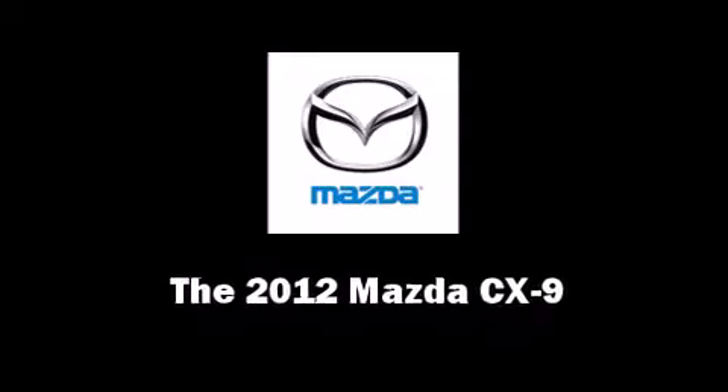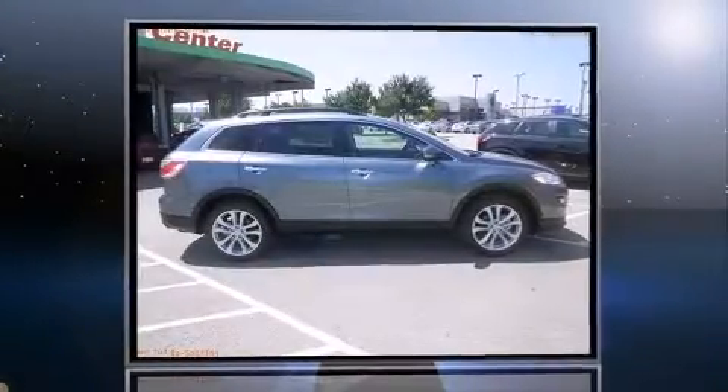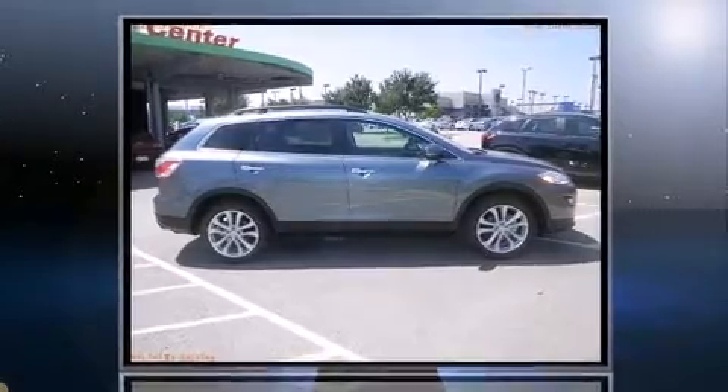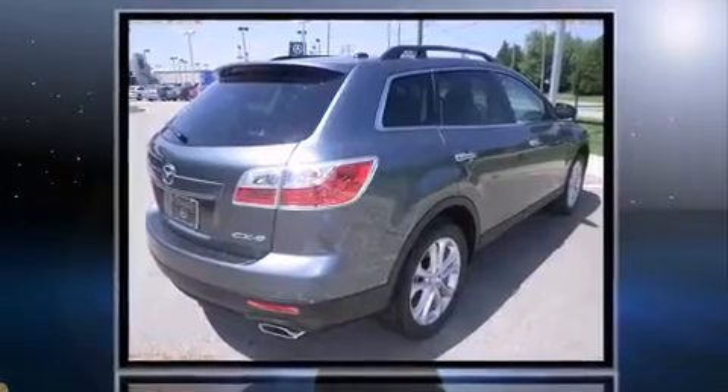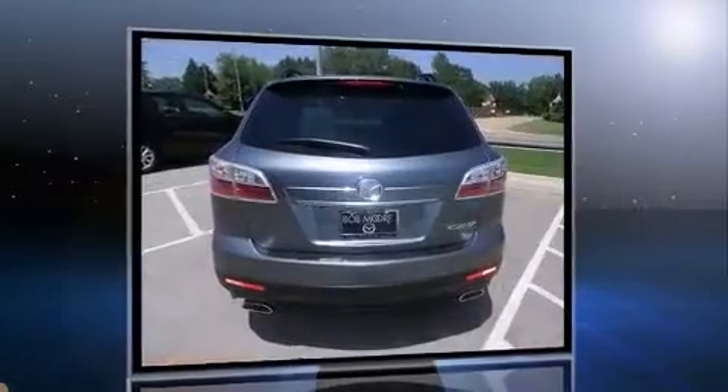Climb inside the 2012 Mazda CX-9. A 3.7-liter V6 engine pairs with a sophisticated six-speed automatic transmission, providing a smooth and predictable driving experience.